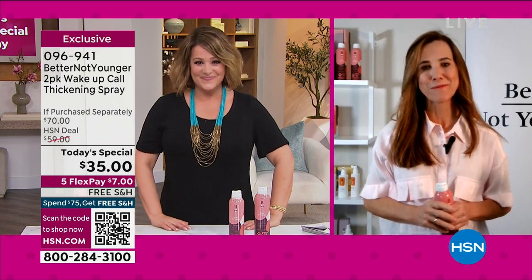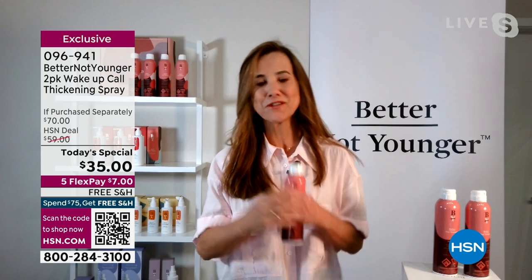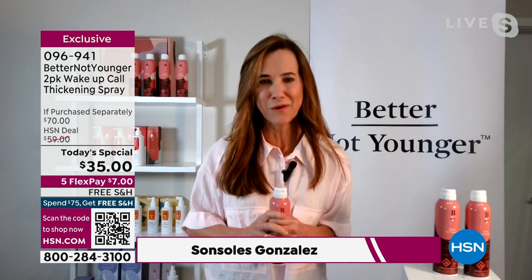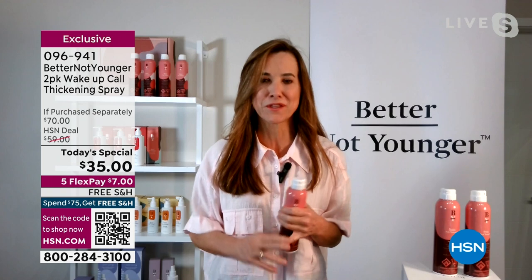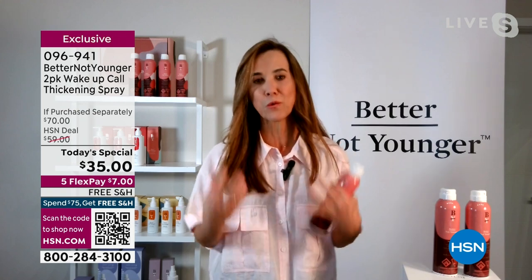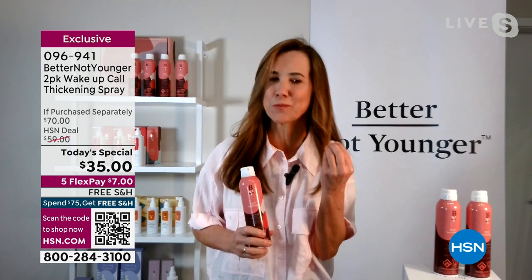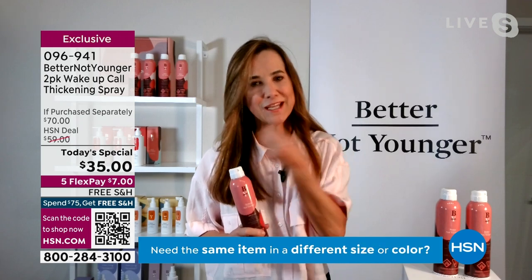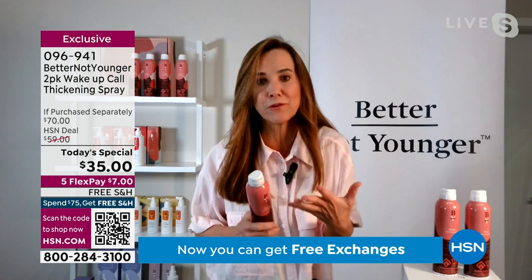Thank you so much for having me. You're right — our hair ages, our skin ages. We change our skin routine, our bodies change, we might change what we eat, but we hardly ever think about changing our hair routine. The fact is our hair really changes — it gets thin and drier, and it's so hard to hold on to a style or even create style. That's why I created this thickening product, because it's more than just a hairspray providing hold; it's going to allow you to thicken individual strands and give you frizz control. You can actually build the volume yourself.